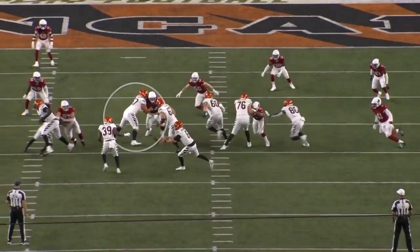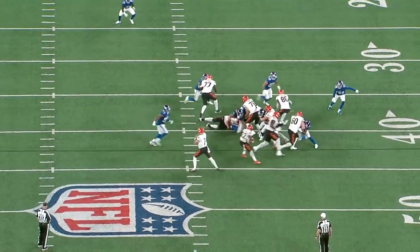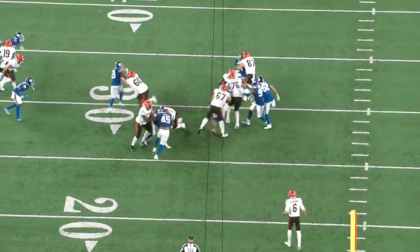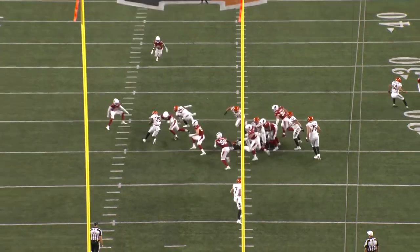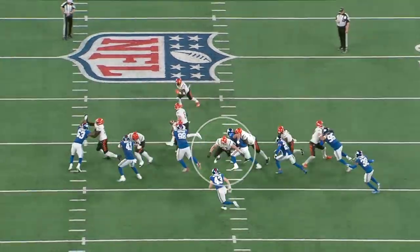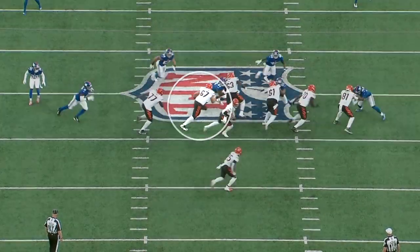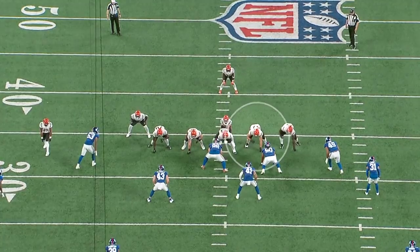I'm excited to see him play in the regular season because I was honestly more impressed with his preseason tape than his college tape. As a run blocker he showed the dominance that you saw on his North Dakota State film. The biggest thing he needs to improve on is learning how to take better angles when he's climbing to the second level — that was the main area I saw him struggle in run blocking over these two games. But I think he should come in and be an immediate positive impact as a run blocker.